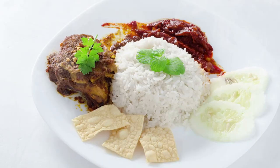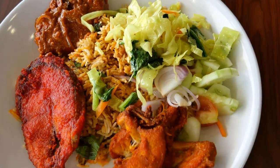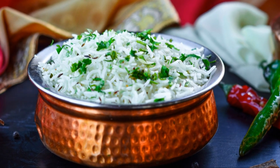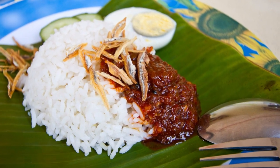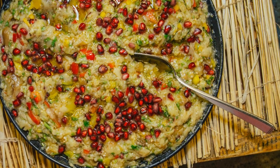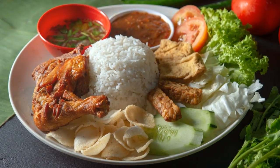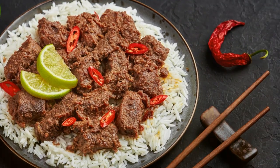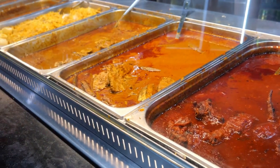First up, we've got nasi tomato. Don't let the name fool you — this isn't some bland tomato rice, we're talking about a flavour explosion. Imagine fluffy rice infused with a rich tomato paste, creamy coconut milk and a symphony of spices. It's a beautiful balance of sweet and sour that'll have you licking the plate clean. It's the perfect companion for crispy fried chicken, succulent fish or a hearty beef rendang. You'll find this local favourite in every nook and cranny of Langkawi.